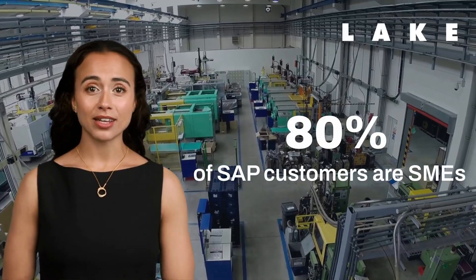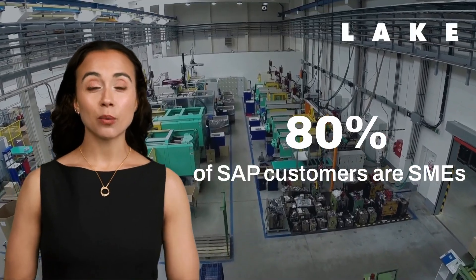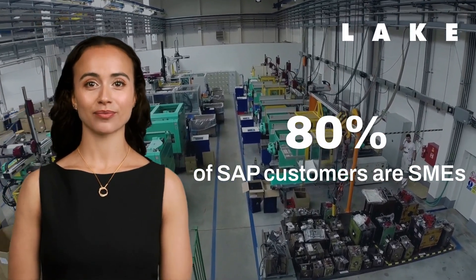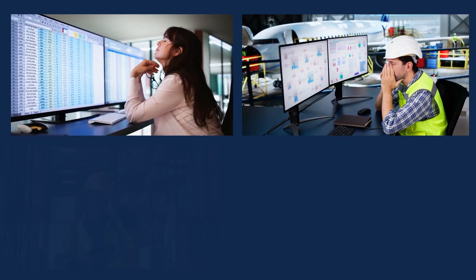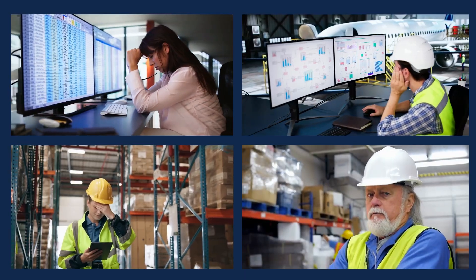Small and mid-sized manufacturers face the same critical challenges: disconnected systems, manual planning, and a lack of real-time information that limit growth. Without the right tools, how can you keep production running efficiently? When your systems don't talk to each other and you're relying on spreadsheets and outdated information, it's easy to fall behind.